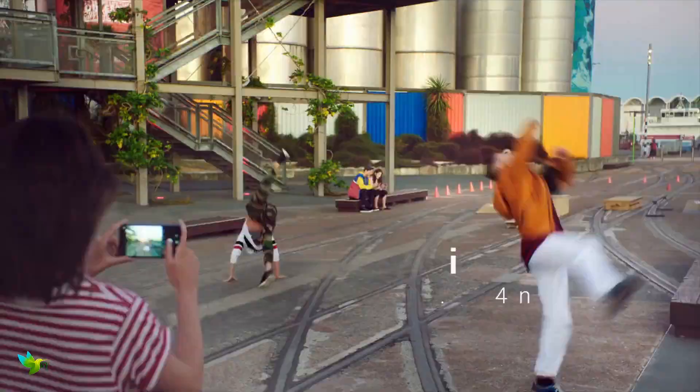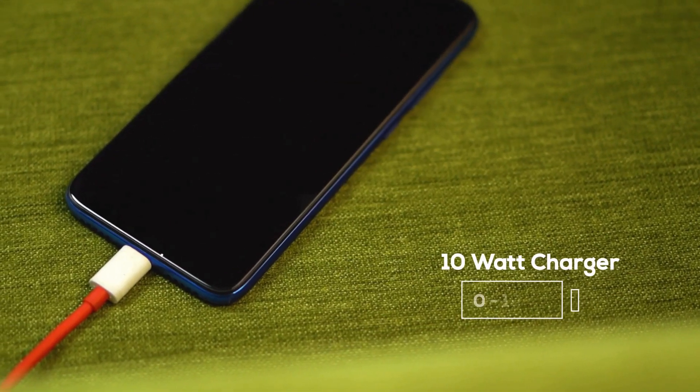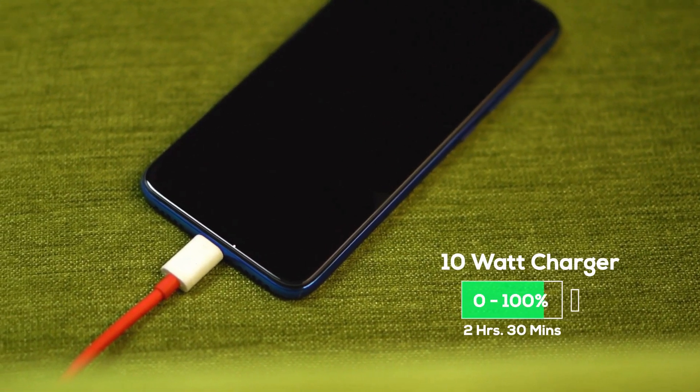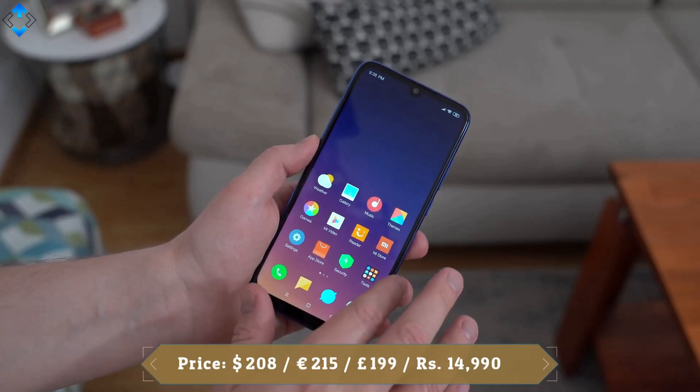The 13 megapixel f/2.2 selfie camera produces good daytime shots, although dynamic range struggles with backlit scenes. Video is recorded at up to Full HD resolution and captures a superb level of detail, especially in good light. The Redmi Note 7 is an excellent all-rounder, offering super value with its solid build, great screen, smooth UI, and impressive camera and battery life.